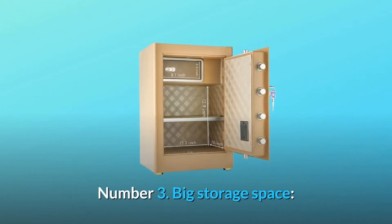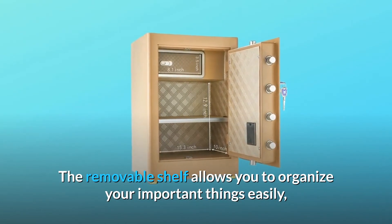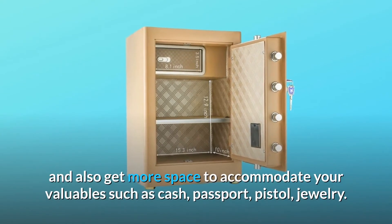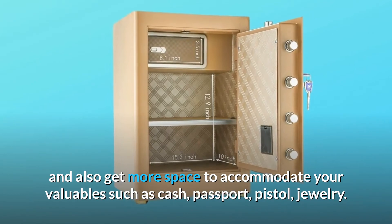Number 3: Big Storage Space. The removable shelf allows you to organize your important things easily and also get more space to accommodate your valuables such as cash, passport, pistol, and jewelry.